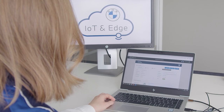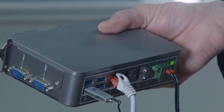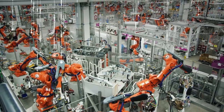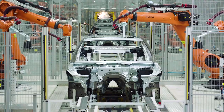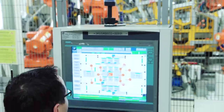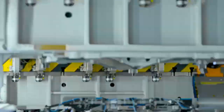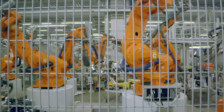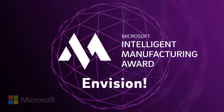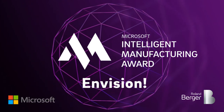A cloud-based management platform driven by edge devices across the BMW Group production network. It supports BMW's iFactory by enabling next-generation use cases. We have been able to drive forward the digitalization of the BMW Group production system. This has made the BMW Group the winner of the category InVision of the Intelligent Manufacturing Award of Microsoft and Roland Berger.